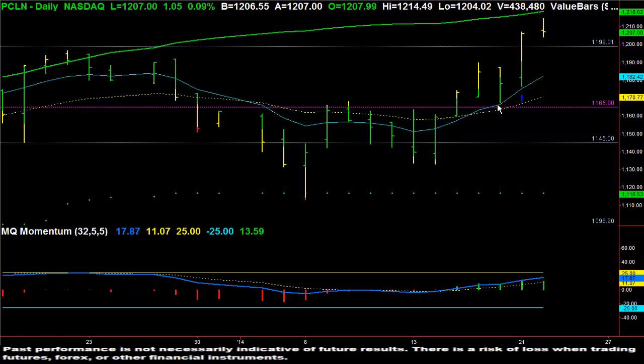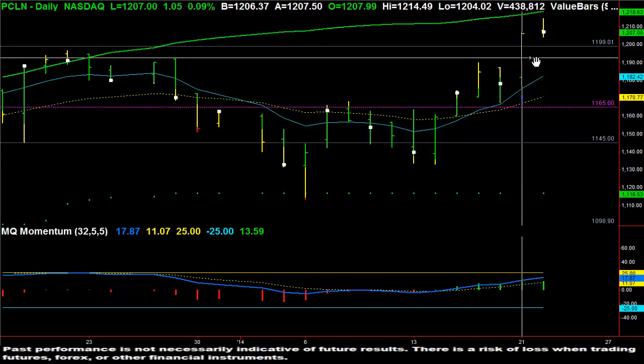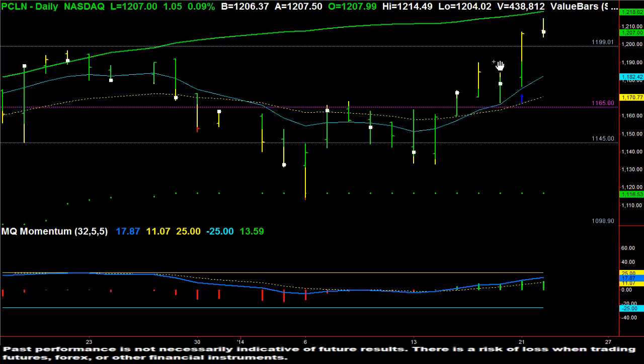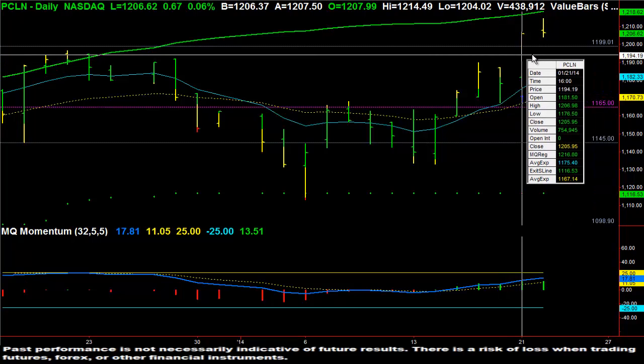We pull back just briefly to the 8 EMA, and then yesterday at about midday we were sitting at 11.94, which is roughly the area right above the highs of these bars. So at 11.94, I did the member video saying it looks like it was going to swing higher in a bullish kind of setup.